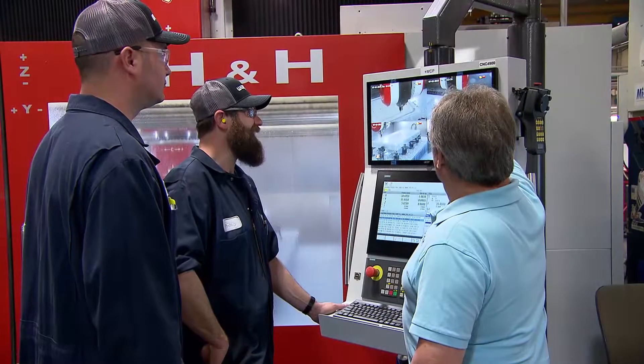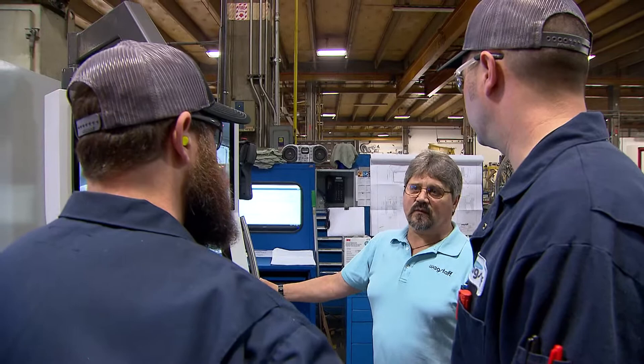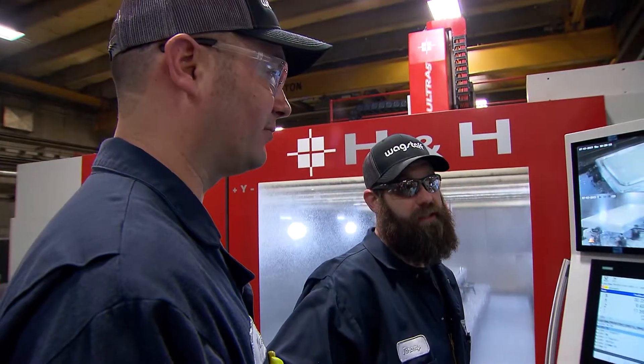We can make anything from little tiny widgets to very, very large weldments. Throughout our shop we have many diverse different kinds of CNC machines, and basically they're the backbone of our manufacturing process here at Wagstaff.